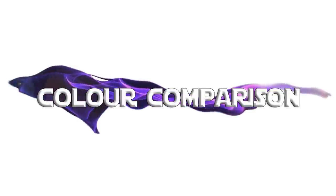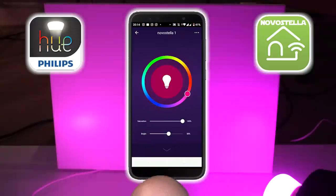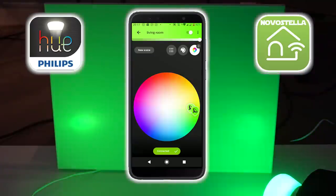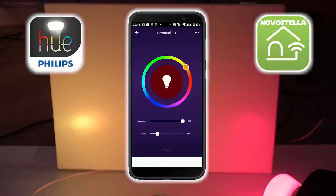From an end-results operational perspective, there is no difference. I mean, it's a coloured bulb - what did you expect it to do? If you compare them side-by-side, which I have obviously done because I'm a super professional, they look like this. I couldn't find a colour in the Philips Hue app that I couldn't generate in the Smart Life app. They are exactly the same in every way.